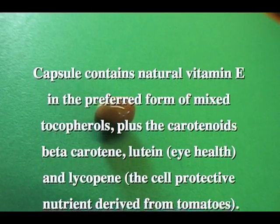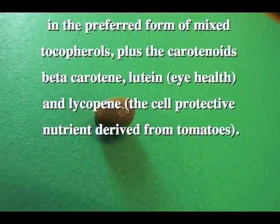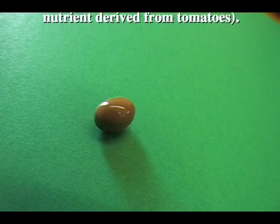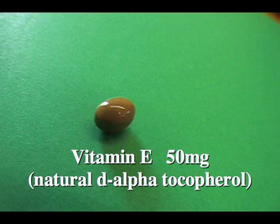It includes beta-carotene, very important for heart health; lutein, important for eye health; and lycopene, a cell-protective nutrient derived from tomatoes. All of these levels are based on clinical trial data and evidence.